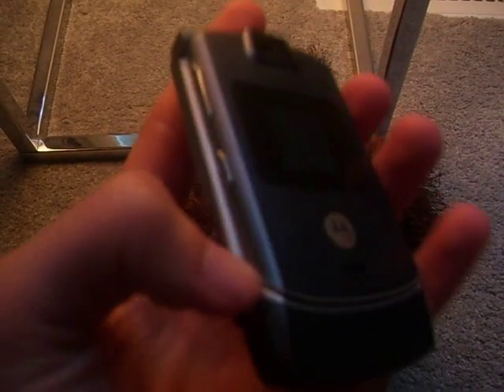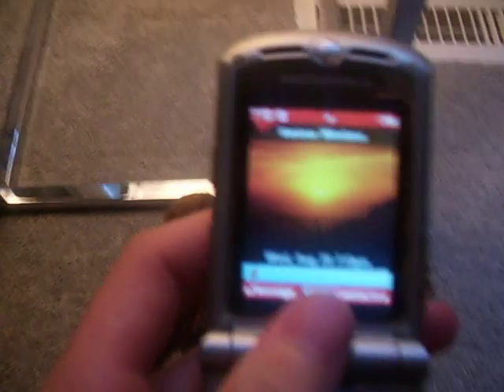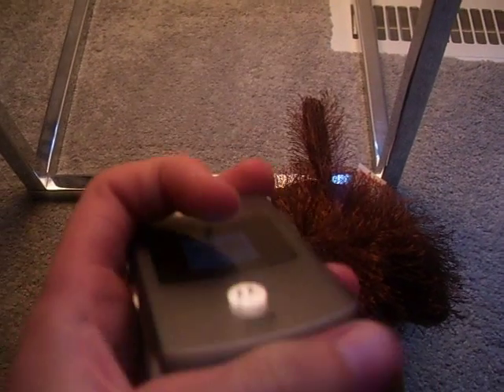And this is the back — nice, simple silver phone. Thanks for watching, bye.